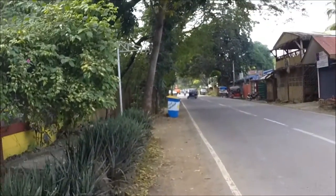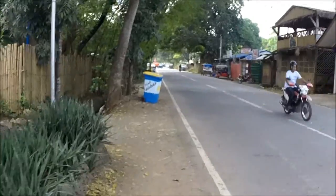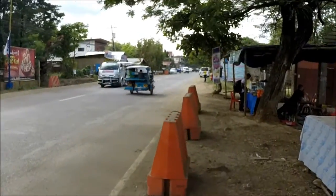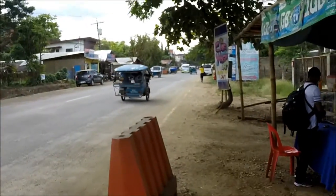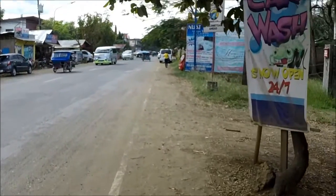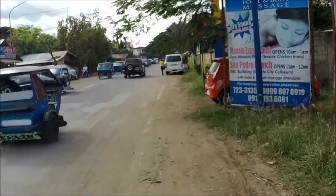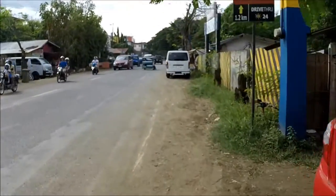Stay tuned for our next adventure on Our Philippine Adventure. We're walking away from the hotel — we just passed the airport, walking towards town. I don't know if we'll get all the way to town, but we'll see what happens. This'll give you a view of Palawan.